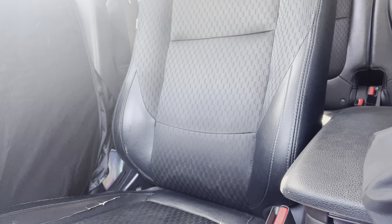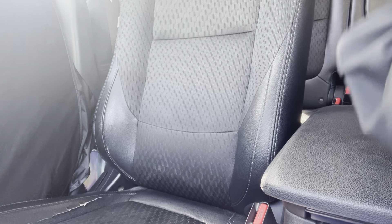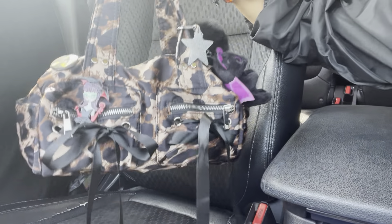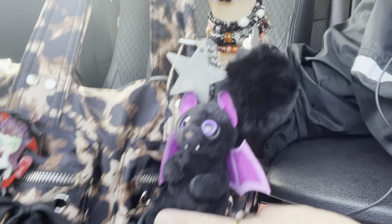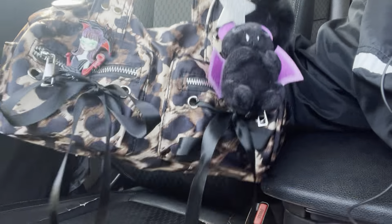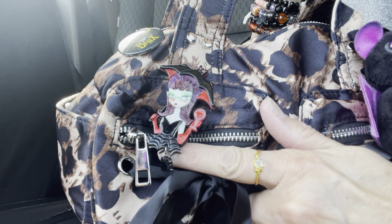Hi everyone, I'm back with another video. This is my bag — it's like a Halloweenish edition. I added my little bat and my poof with my star. I love stars! I added a little bat girl — she's so cute — and there's a little spider down there.